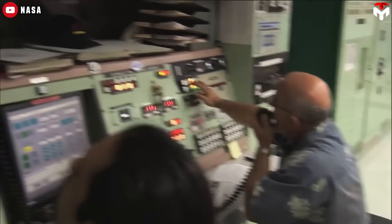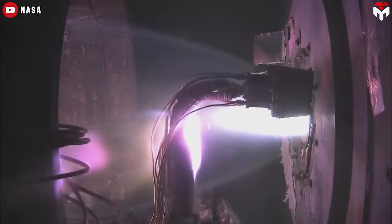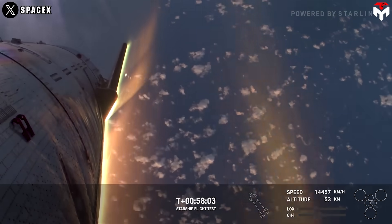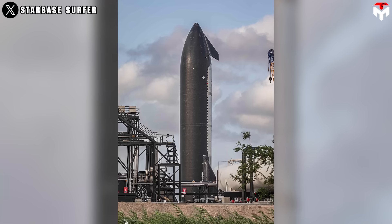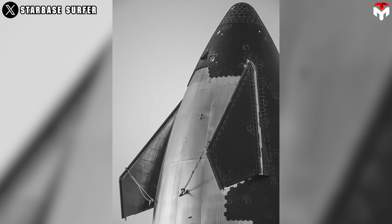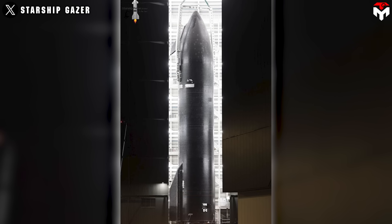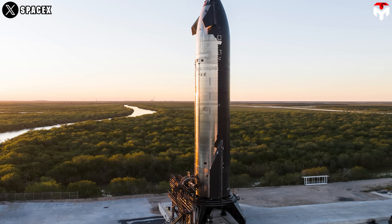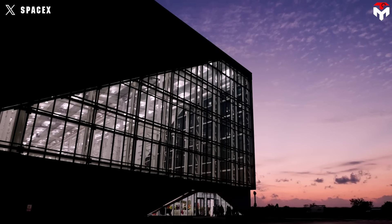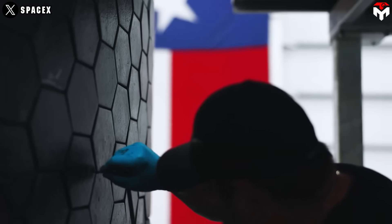During intensive stress testing of the Block II heat shield, SpaceX engineers encountered a significant challenge when sensors identified a critical flaw that could jeopardize the entire Starship program. This issue arose under high thermal loads just weeks before final assembly, prompting the team to enter crisis mode.